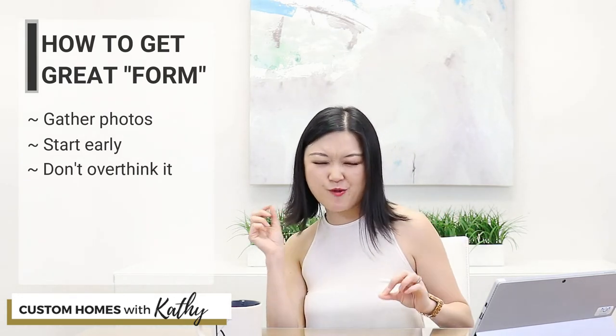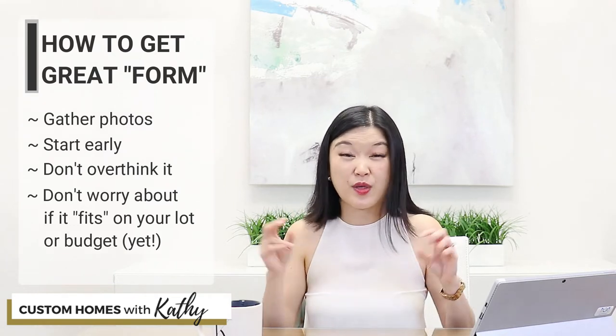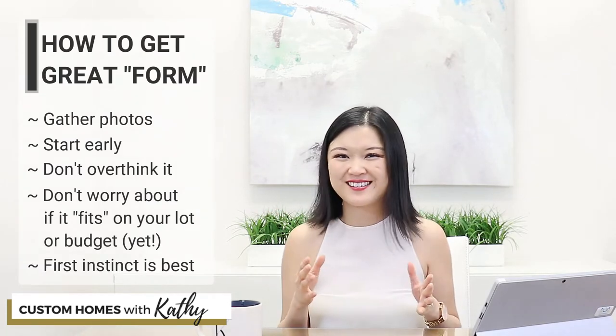Another tip: don't overthink it. Lots of people, when they go through this exercise, limit their creative right side of their brain by looking only for photos of homes that will actually fit on their particular lot or fit their particular budget. Now don't get me wrong — these things are really, really important. But for this exercise, this is the only time in the process where I will say don't worry about your budget, and whether or not it will fit on your lot — that's something your designer will worry about for you later. The purpose of this exercise is to get stylistic inspiration. Your first instinct is the best — if you see a photo, either you love it or you don't. If you love it, put it in your collection. If you don't, move on.